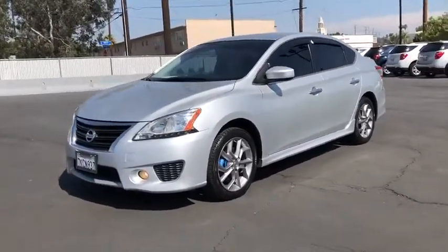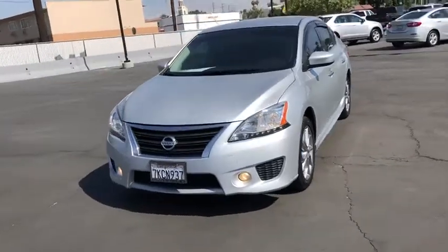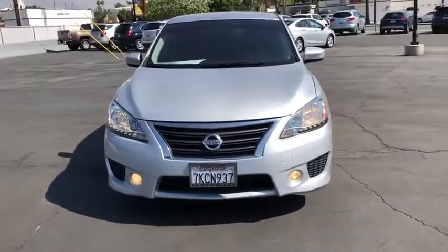MP3 player, power windows, security system. This beauty will even make your house keys jealous. Drive it today!